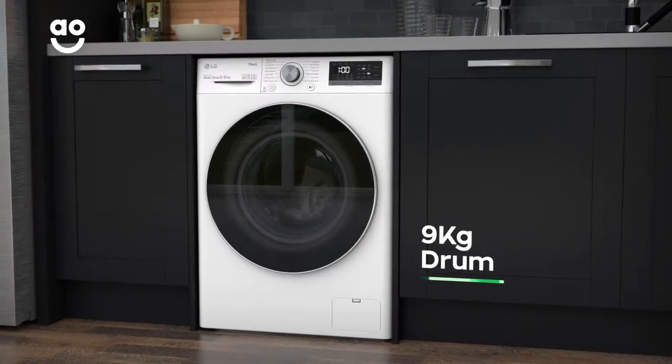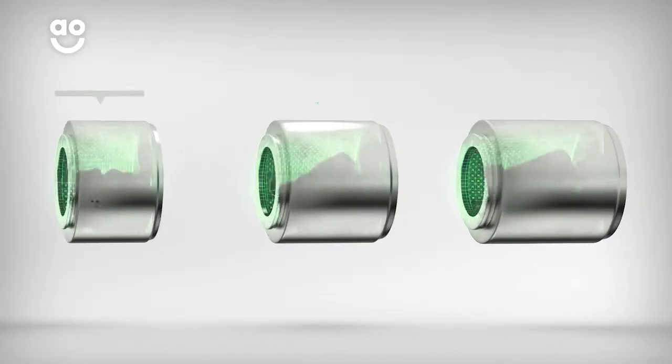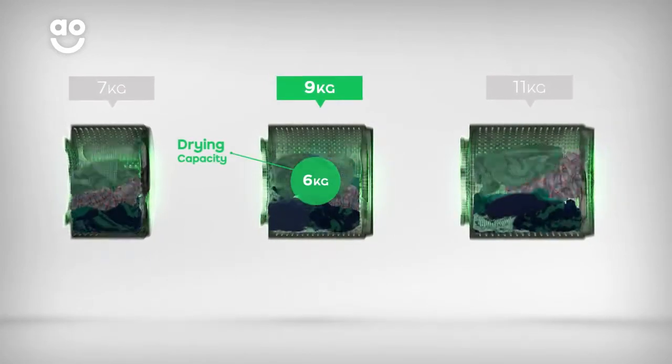It has a medium-sized 9kg drum for washing and a 6kg drying capacity. We believe the bigger the drum the better, because your clothes have more room to tumble for better washing and drying results.